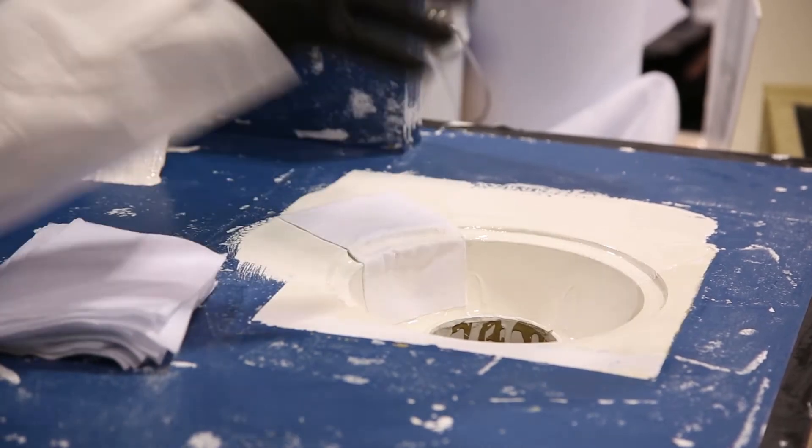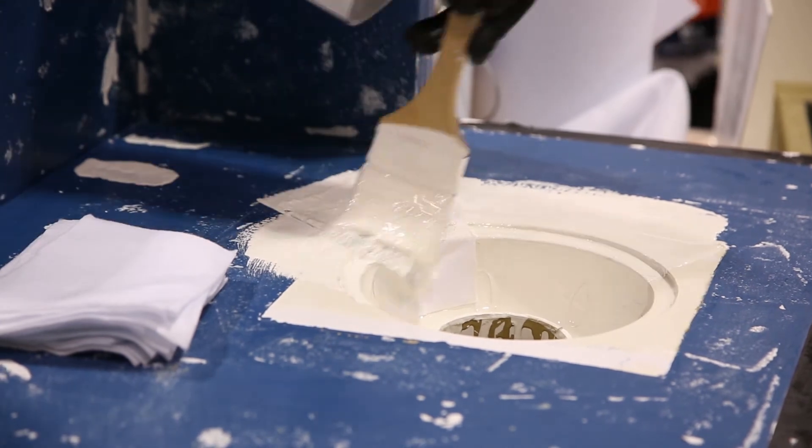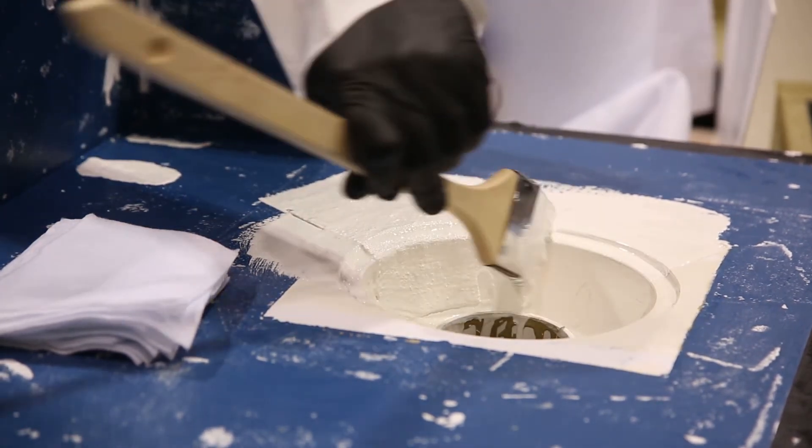We're able to showcase a lot of mock-ups and samples. We've had a lot of interest and we're doing demos. We actually have a full technical team able to do inspections.